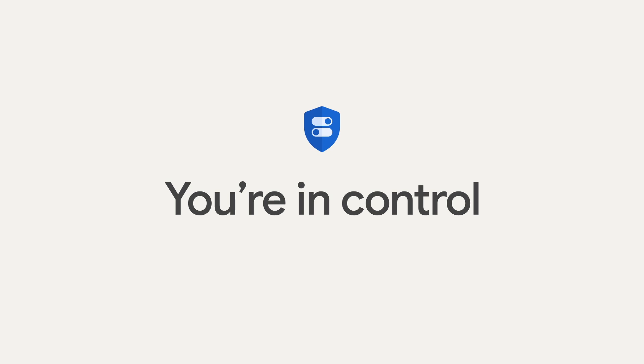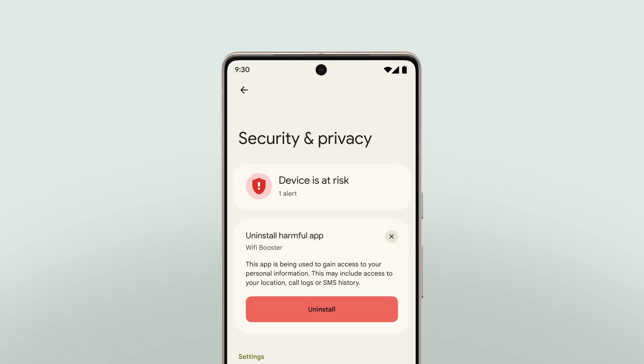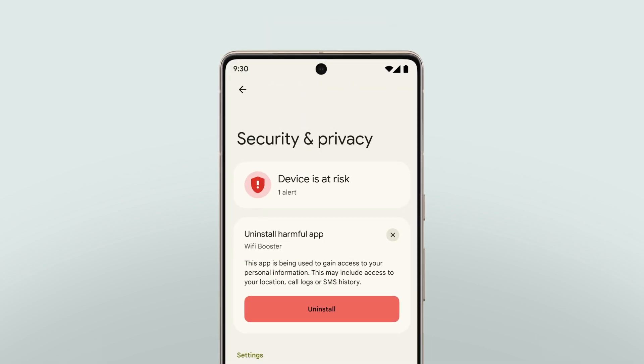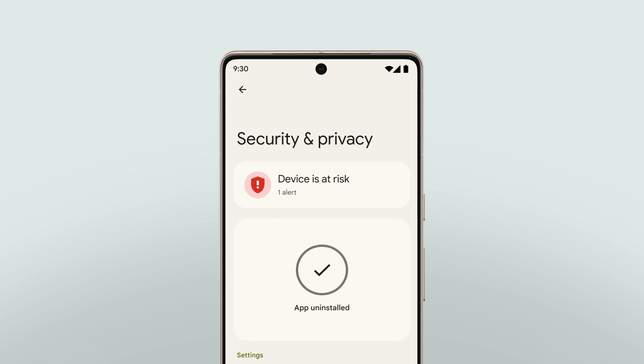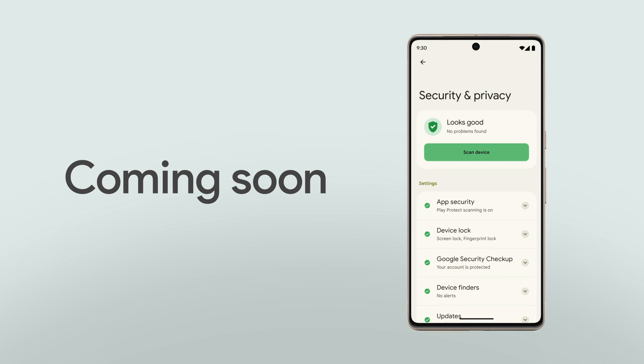With our continued investment in Protected Computing, I'm excited to see how we can deliver even more private experiences across all of our products. Core to your safety is knowing that you're in control, and with Android 13, we're making it even easier with privacy and security settings all in one place. This includes new action cards that notify you of any safety risks and provide easy steps to enhance your privacy and security. This new experience will be available first on Pixel devices later this year and other Android phones soon after.